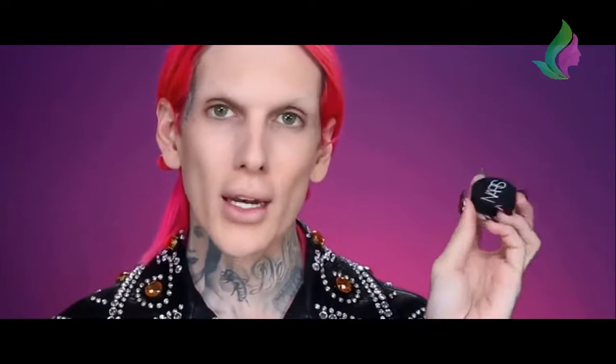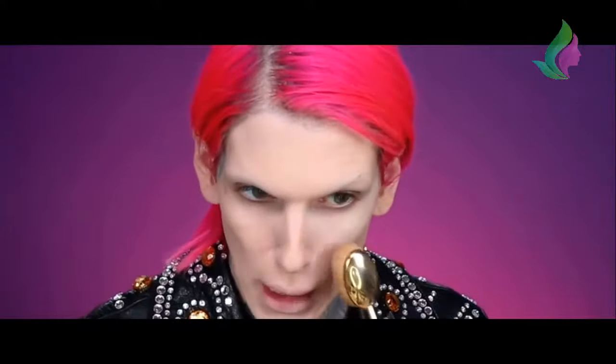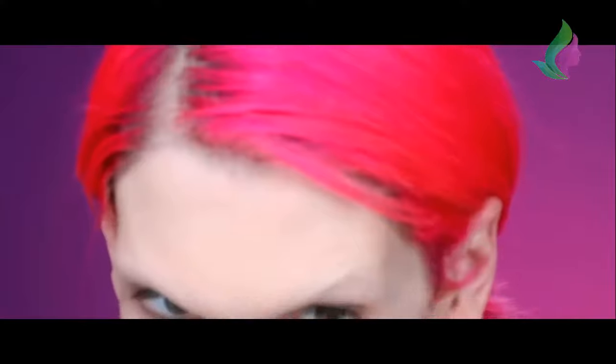Now for concealer - this is the new Soft Matte Complete Concealer from the brand NARS. I love NARS, I've been a huge fan for about 10 years. I'm in shade Light One Chantilly. I'm going to use my finger first and see what happens. It's a thick formula, which I like. I'm pressing it under my eye and buffing it in with my finger. Now I'm testing the other side with a brush. It blends so easy with this brush - that is really, really nice. Right away I can tell - I'm judgmental with concealers and a lot of the times you can tell quickly if it's going to settle or get weird. This one is like butter.